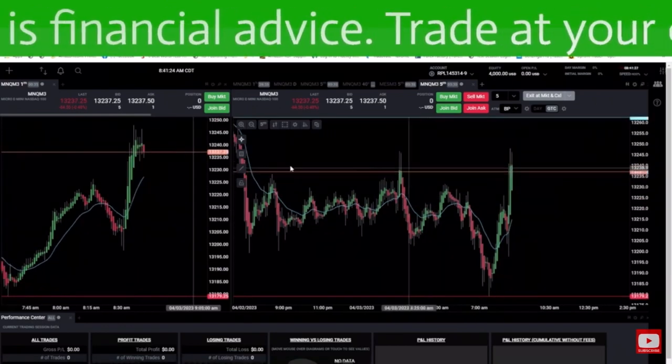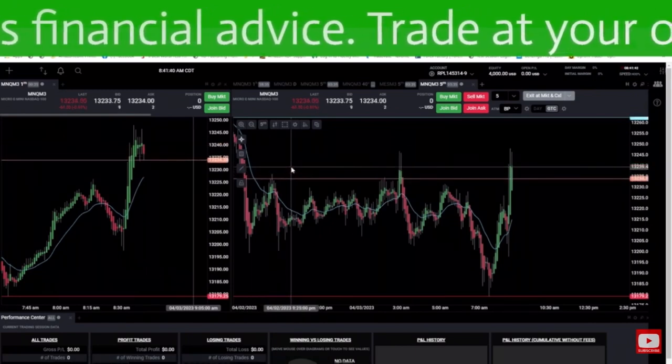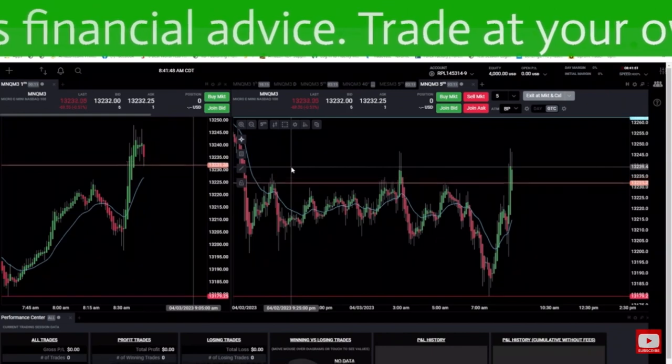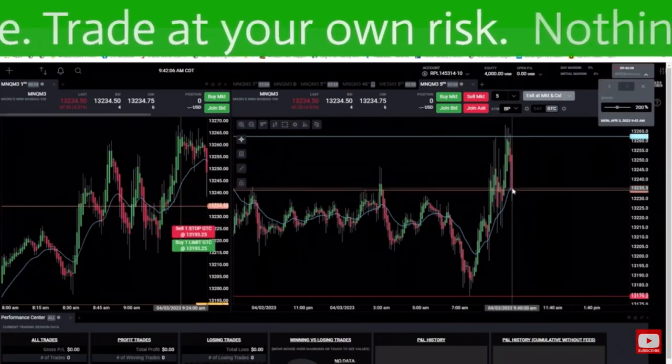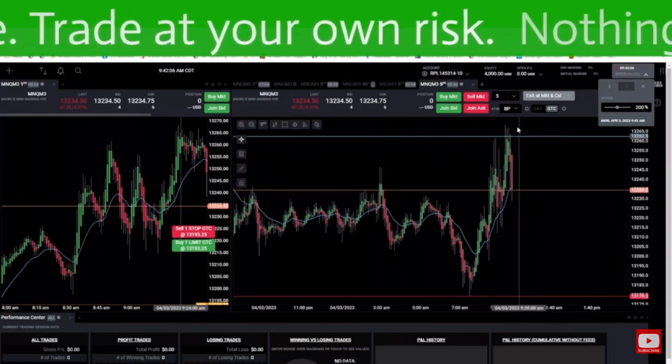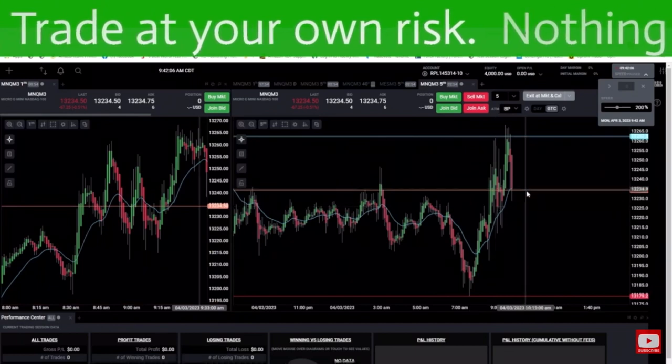I truly believe you need to train your eyes to see the good setups, and you need to trade what you've trained your eyes to see. What do you think — is this another good opportunity to buy a pullback and just continue up based on what the five-minute candle is looking like?